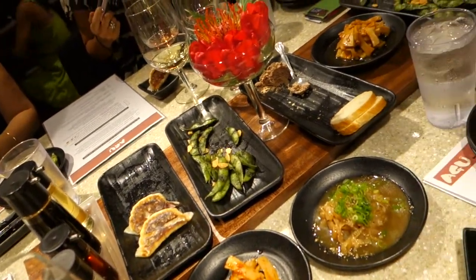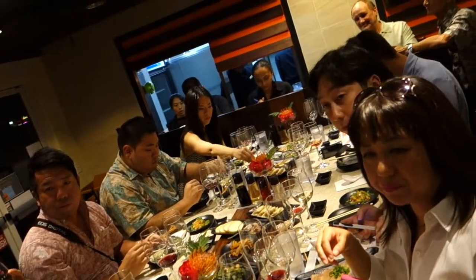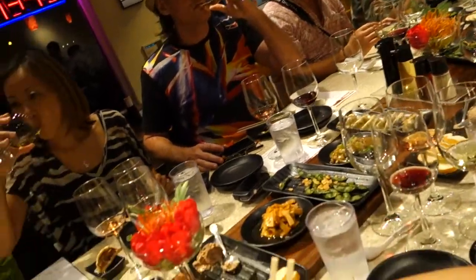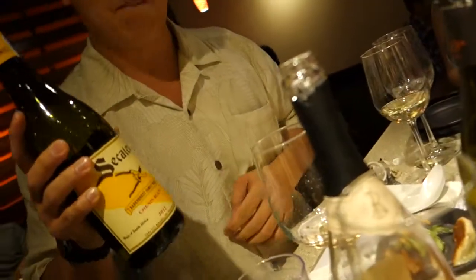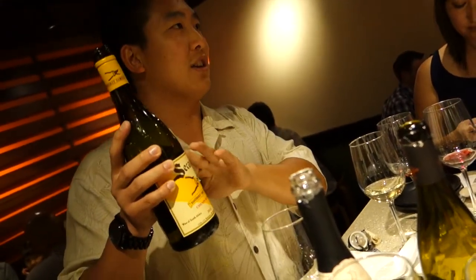Chenin Blanc is one of the highest acid grapes out there. You'll find it classically in Savennières and Vouvray. In South Africa, they call it Steen, and it's one of the most widely grown grapes there. This one is kind of emulating a Vouvray — there's a little bit of roundness to it, but the acid's still there to pair up with that vinegar. 'Secateurs' refers to the clippers used to cut and prune off leaves and drop fruit, which concentrates the flavors in the grapes.